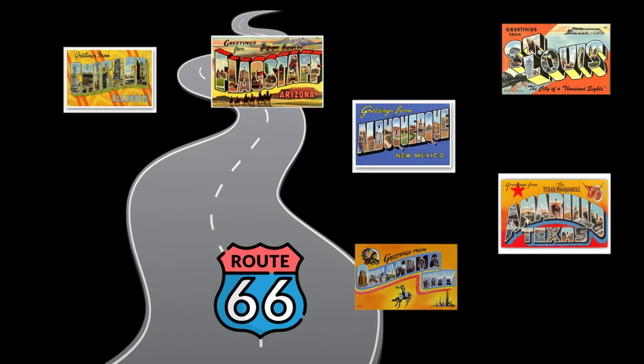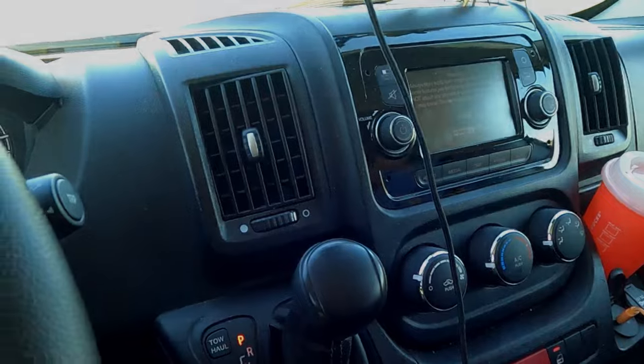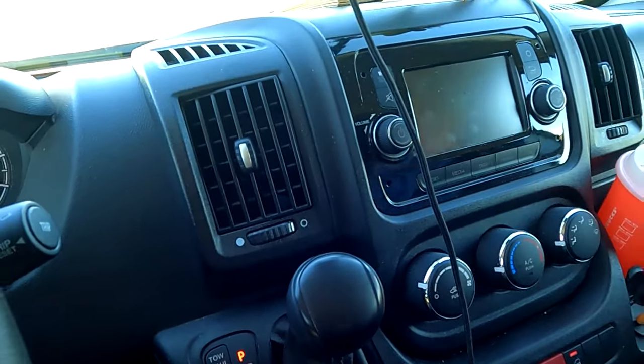Get your kicks on Route 66. Route 66! What are you doing? I'm singing. You don't sing. It's Route 66 — it's right there. This is the historic road, the mother road. Route 66, it's right here. This is it, well, part of it anyway.